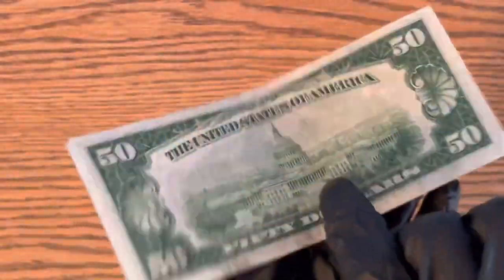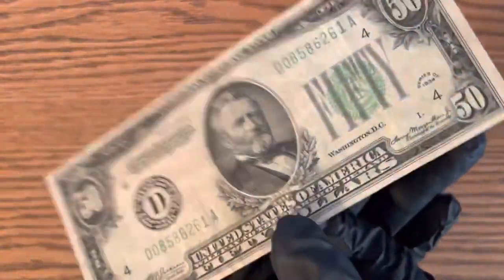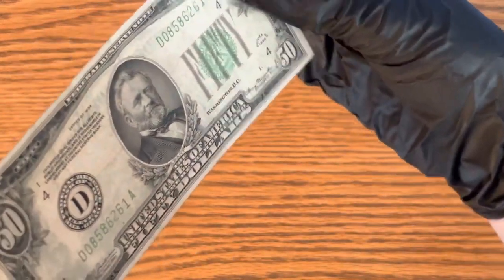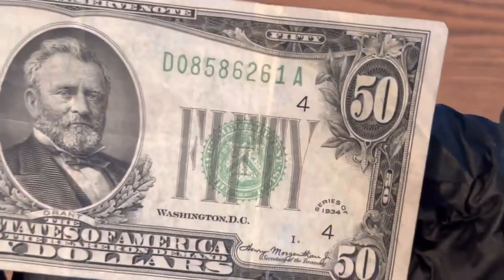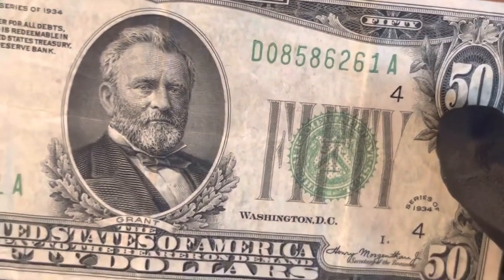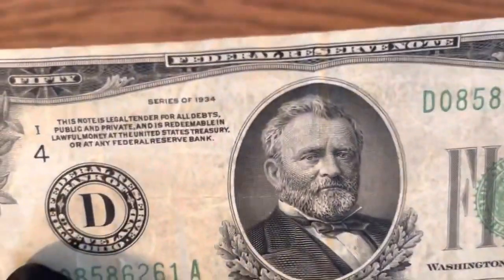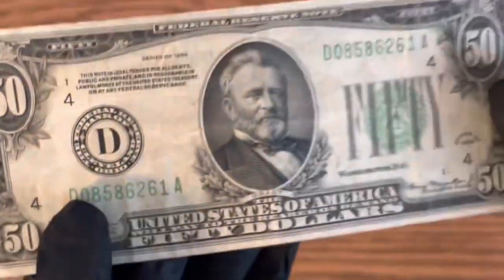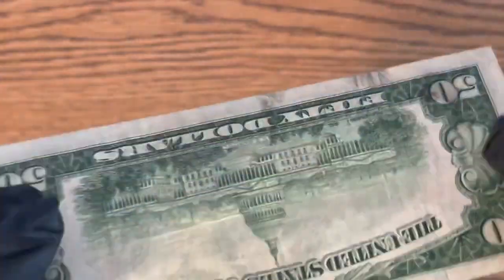This is back before they had the anti-counterfeiting strip or any of that kind of stuff, but if you take a close look at the bill you'll see red or blue fibers in it. You can actually see one right there. This one's a little dirty so you can't see it that great.